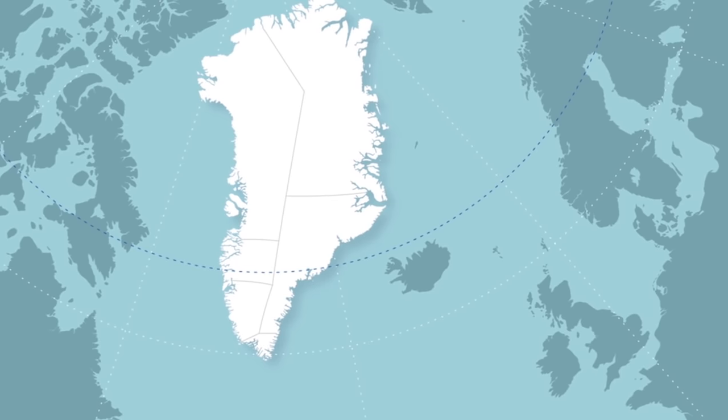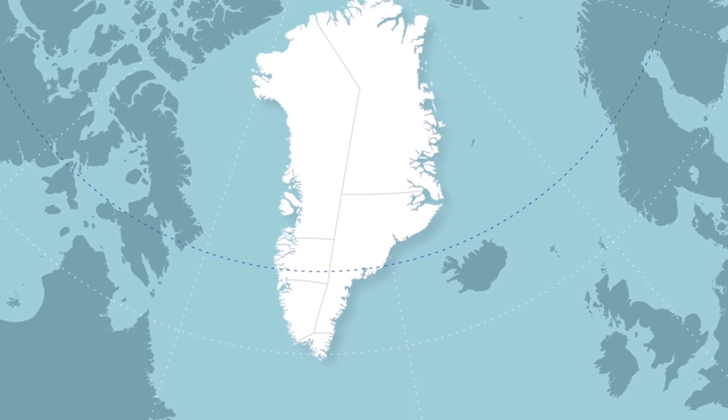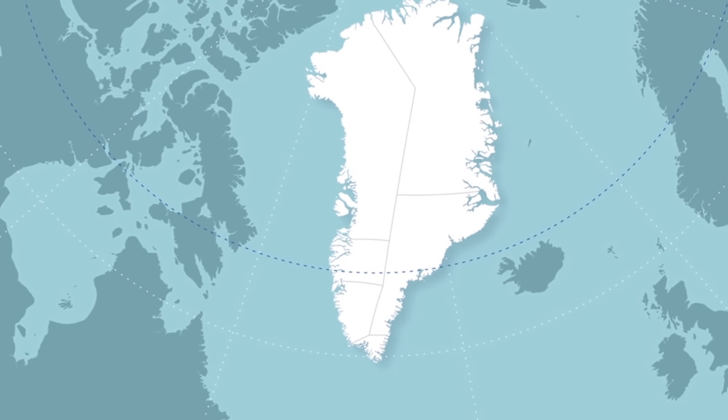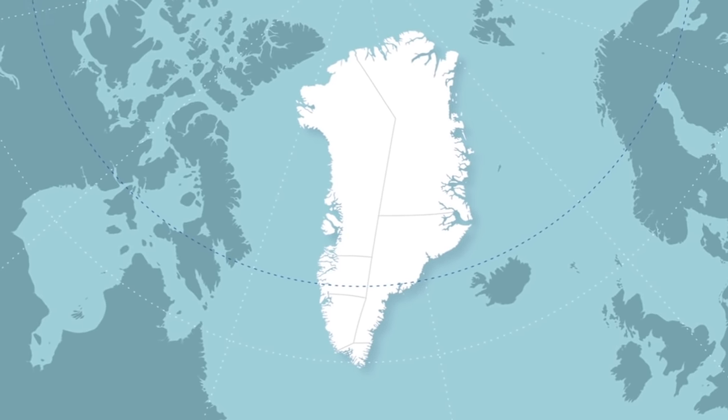2. There are, at this time, no direct flights to Greenland from North America. However, daily connections from Canada and the United States to both Denmark and Iceland make traveling to Greenland as simple as a one-connection trip.